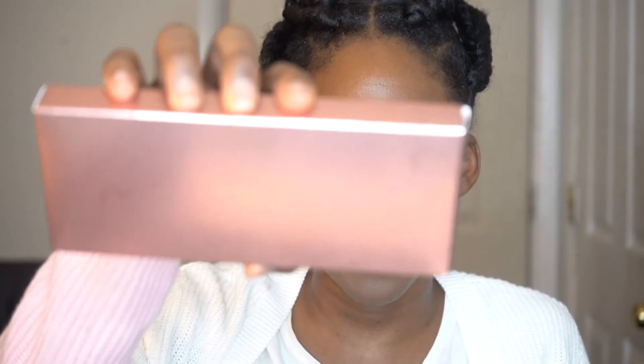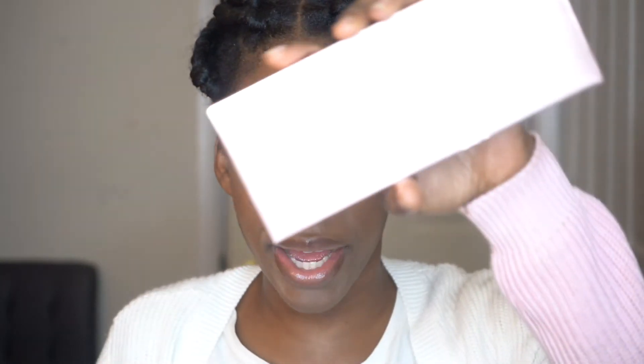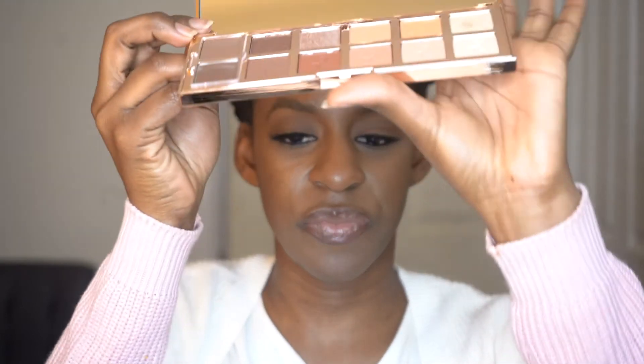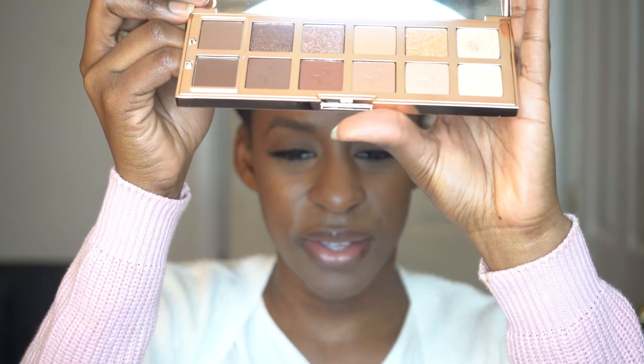For the last two items, I have two eyeshadow palettes. Because they were having the sale, I wanted to take advantage of it. I picked up the Patrick Ta Major Dimension Eyeshadow Palette, which is currently sold out. These are some beautiful colors and I just can't wait to try this palette.